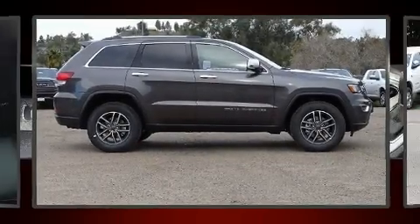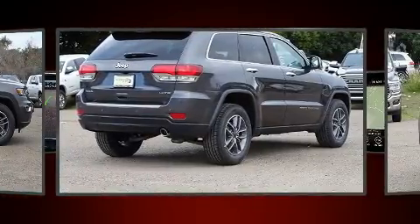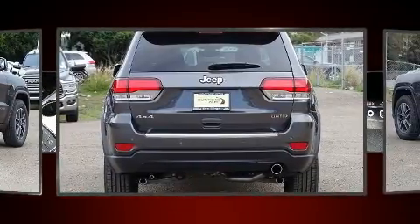Get excited about the 2020 Jeep Grand Cherokee. Jeep prioritized comfort and style by including a power seat, automatic dimming door mirrors, heated seats, turn signal indicator mirrors, and power windows.